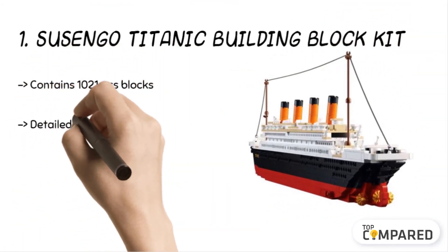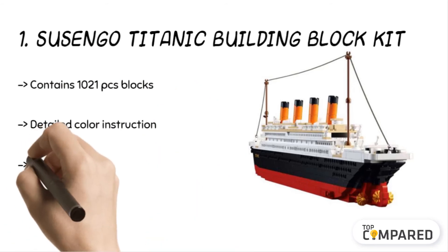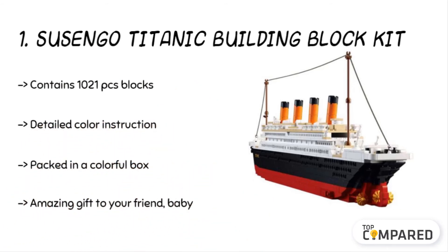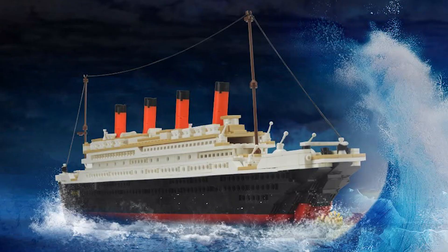The final product is the Su Sen Go Titanic Building Block Kit. The ship model kit comprises 1021 piece blocks. The kit is made of colorful blocks and comes with a lighting set. It is ideal for kids as small as six years of age. The kit comes in a package to allow you to sort and assemble with ease.